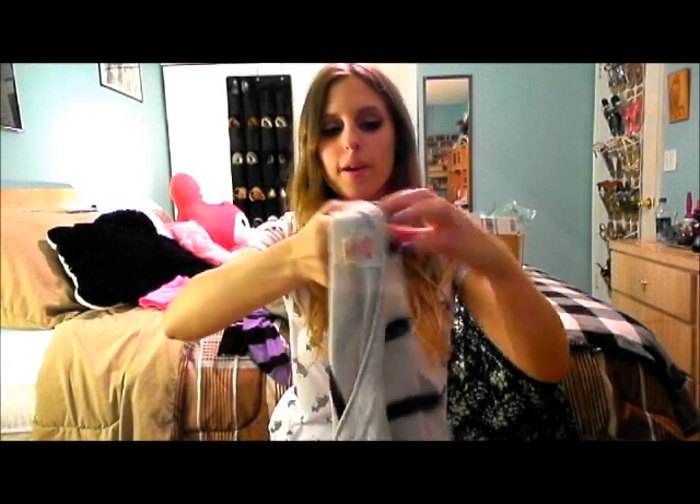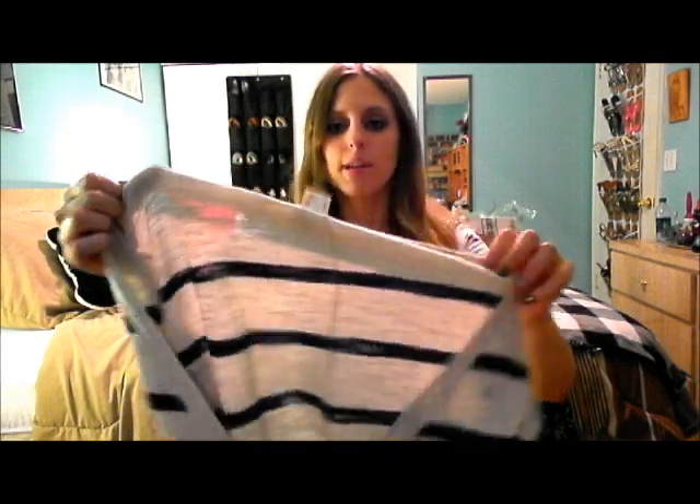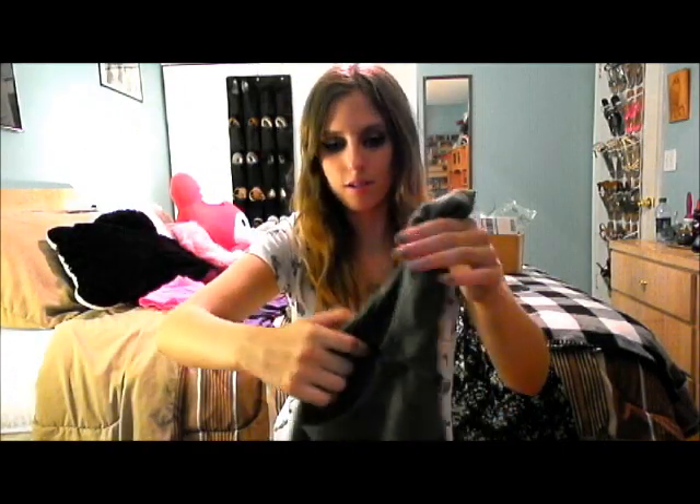This cardigan isn't in my budget because I sold things to Plato's Closet and I got this as part of my credit. It's a Mossimo cardigan, size small — Mossimo is from Target. It's just an oatmeal and navy striped cardigan, and it was $6 at Plato's Closet.